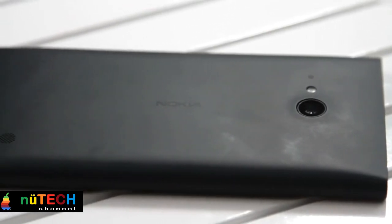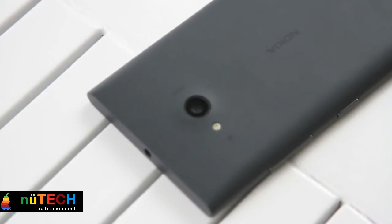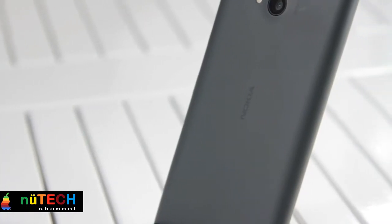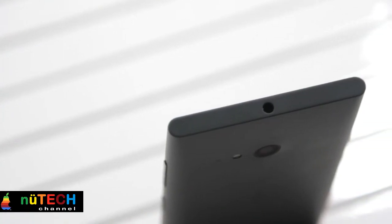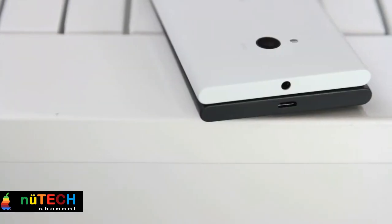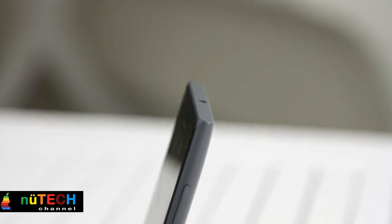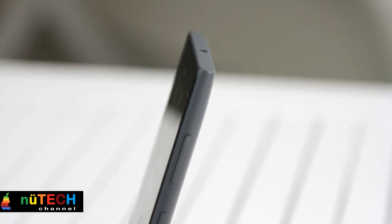Battery and connectivity: the Nokia Lumia 730 runs the show with the help of a 2,000mAh Li-ion battery. The connectivity and networking package installed in the device includes features like dual SIM slots, 3G, Wi-Fi, USB port and GPS.